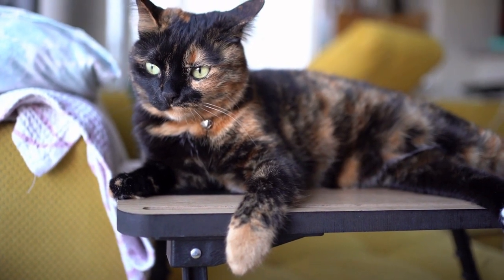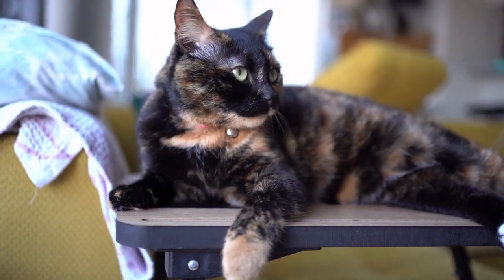Alternatively, most calico and tortoiseshell cats are female, with only about 1 in 3,000 being male.